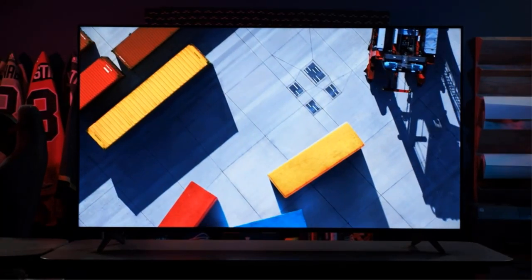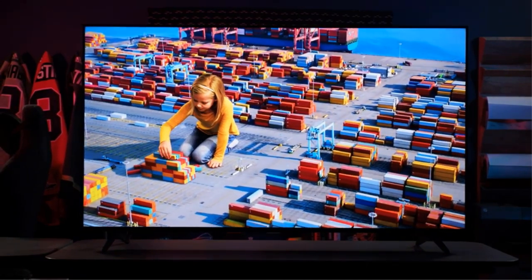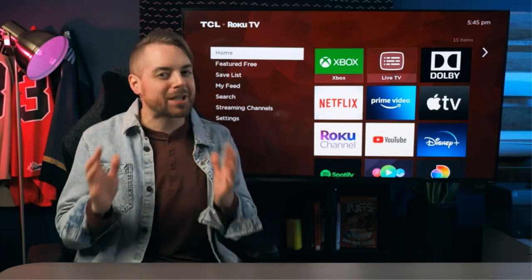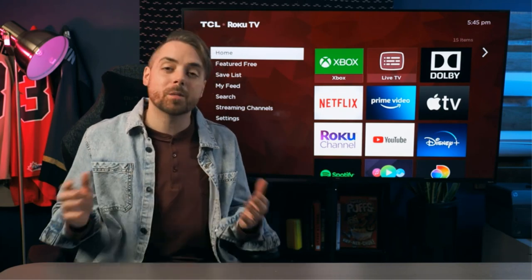Sadly, it has a narrow viewing angle, so it's not a good choice for a wide patio, as the image degrades when viewed at an angle. It can't get very loud either, so a soundbar or outdoor speaker system is a good idea if you're planning on using it for loud BBQs or pool parties.